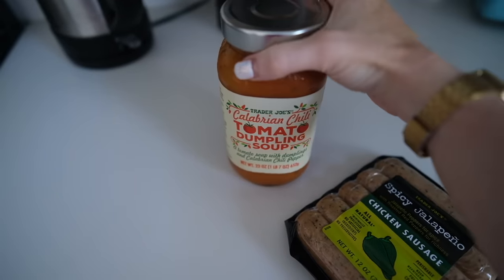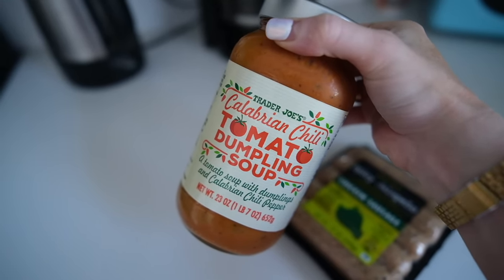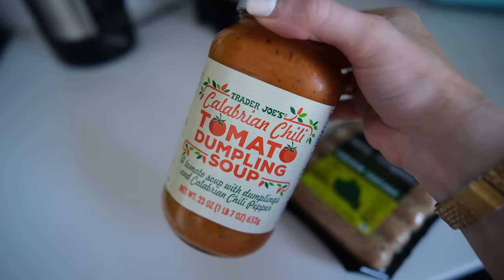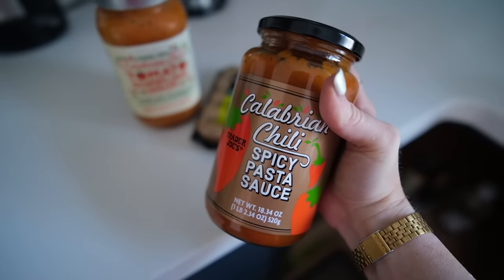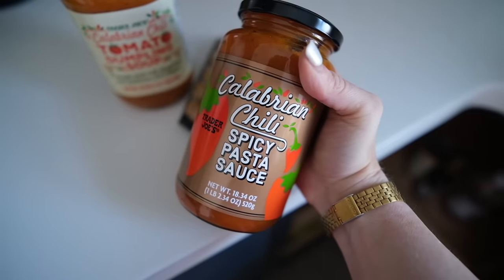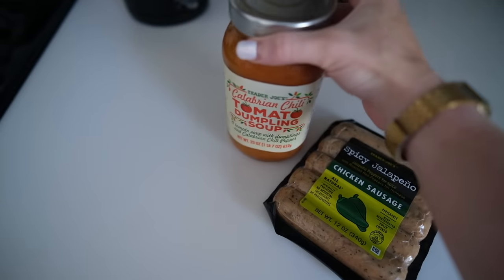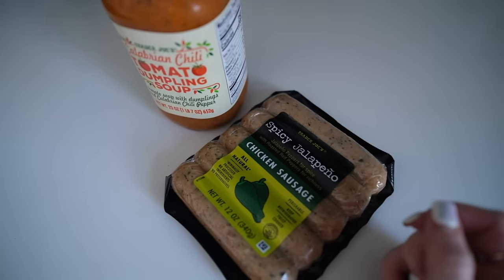For lunch, I'm going to finish off this Trader Joe's tomato soup. I liked it, but I feel like it's very salty — I almost think I could dilute it with another tomato soup. I don't think I would repurchase it, but I love their sauce version. The sauce is so good, especially with spicy chicken sausage — put that in with some pasta, it tastes like a restaurant. I'm going to have that with chicken sausage and some kale that needs to be eaten.